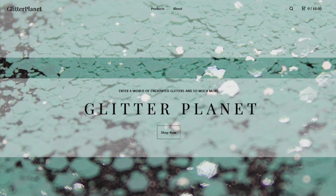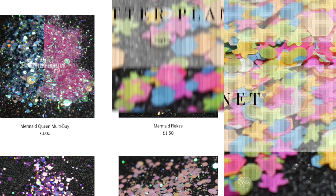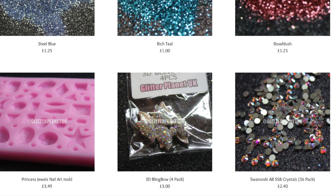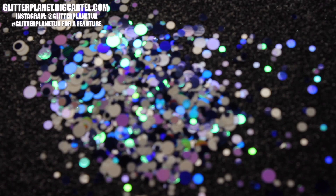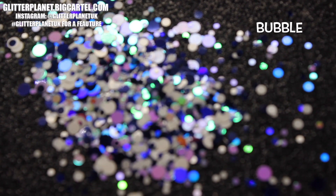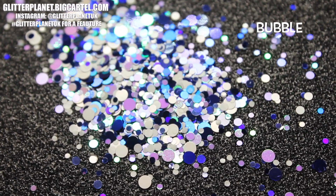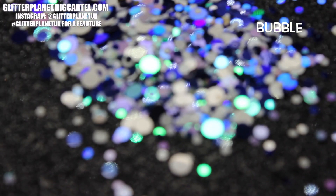Hey guys, welcome back to my channel! This is a huge announcement — I am so excited to tell you that the shop is officially live! Thank you so much to those that have already placed orders, you are freaking amazing. I thought I would bring you this little video to announce that it's open and also show a few of our amazing, stunning, beautiful glitters.